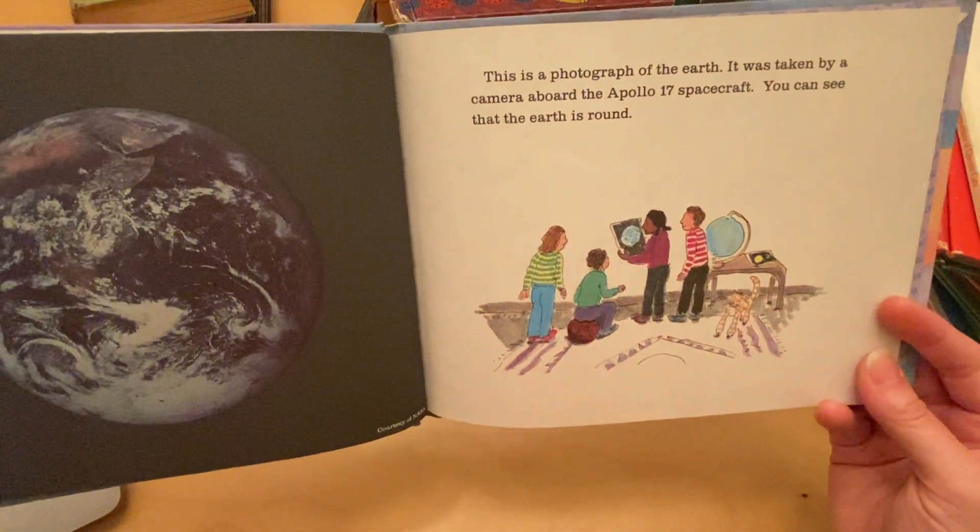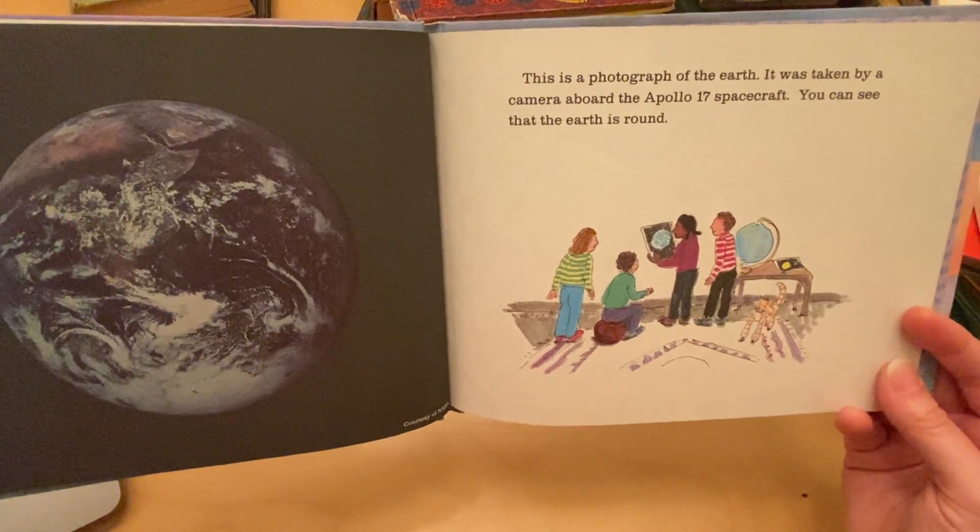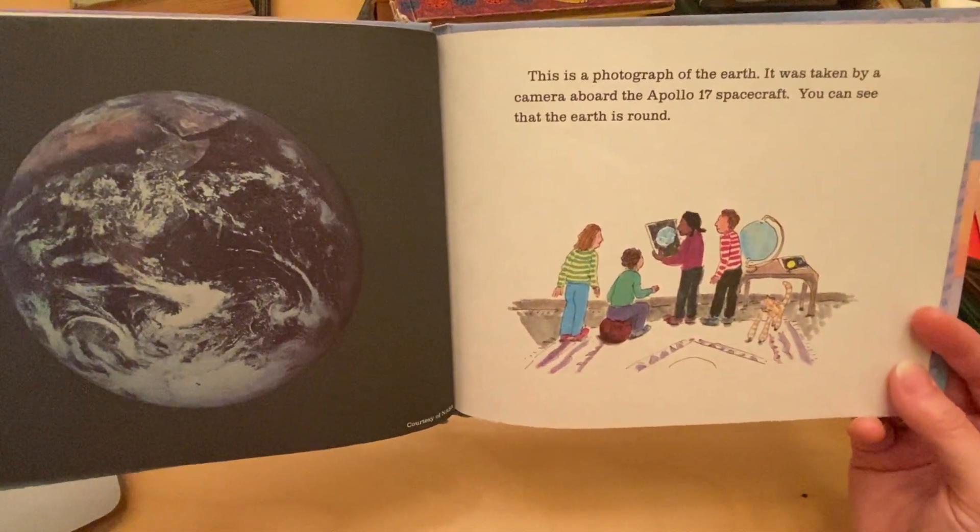This is a photograph of the earth. It was taken by a camera aboard the Apollo 17 spacecraft. You can see that the earth is round.